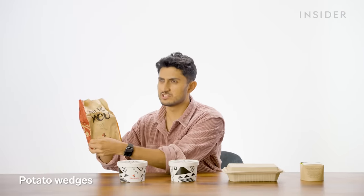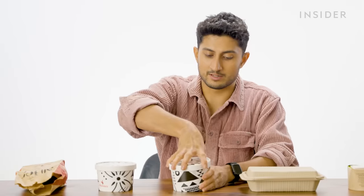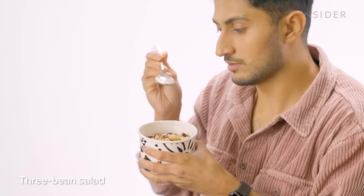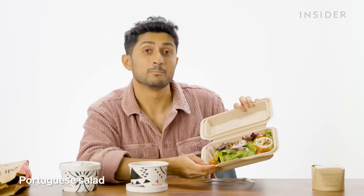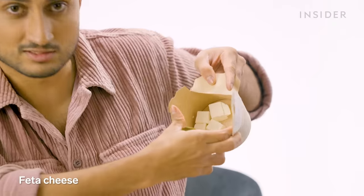Options for sides here at Nando's India — you can get potato wedges, some char-grilled veg, a three-bean salad which looks really colorful with a soupy liquid, a Portuguese salad (probably made Portuguese by the olives), and finally you can just get a tub of feta cheese — they give you six cubes.